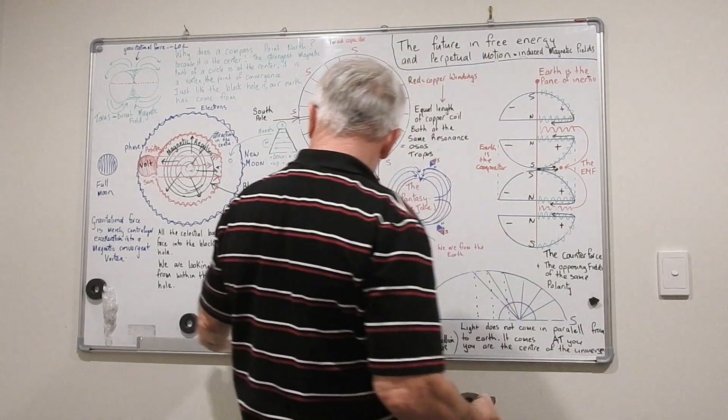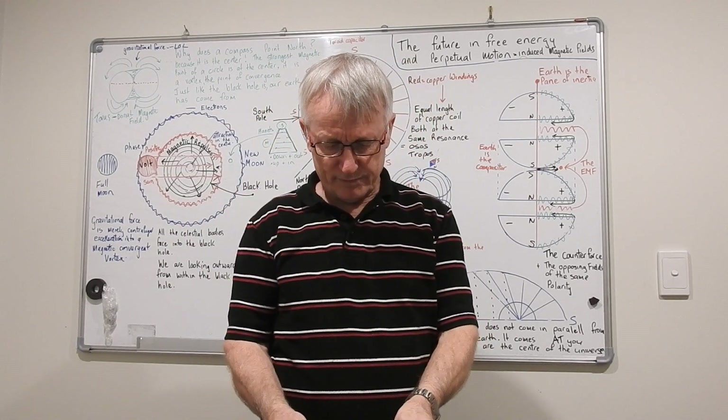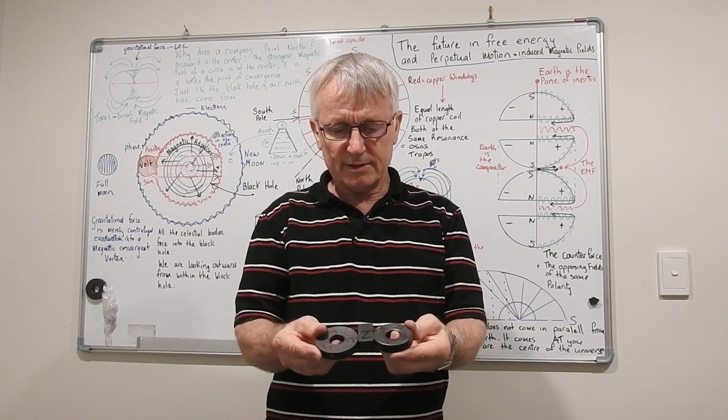In case you didn't see my other videos — it's moving, moving the celestial bodies. It's in that gap.